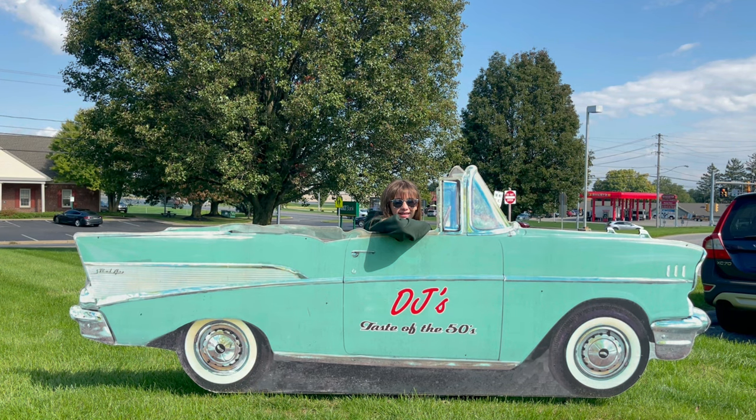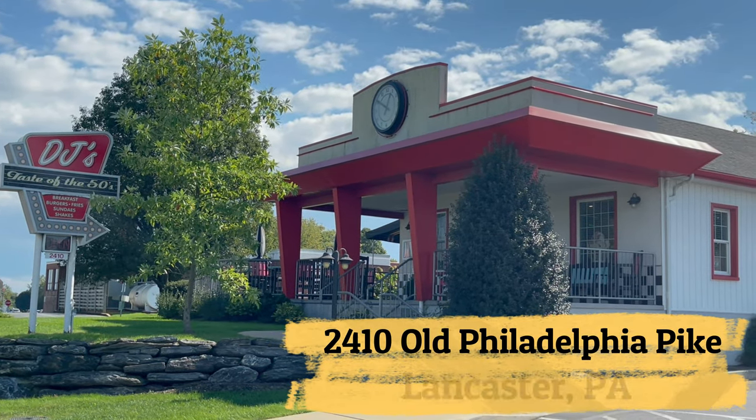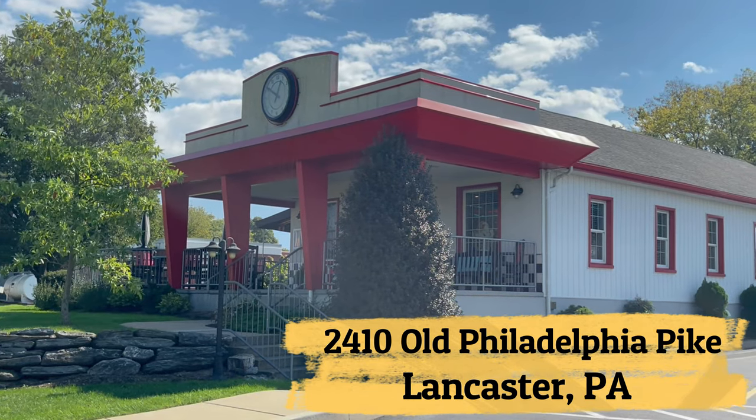Hello all you fun seekers! I'm cruising right over to DJ's Taste of the 50s. Please come along and join me. This is what DJ's looks like as you pull into the parking lot.